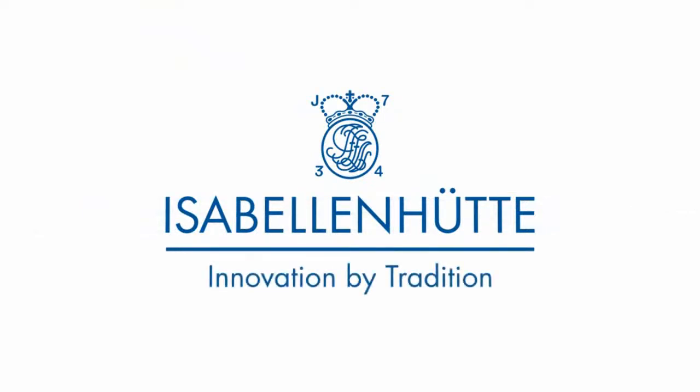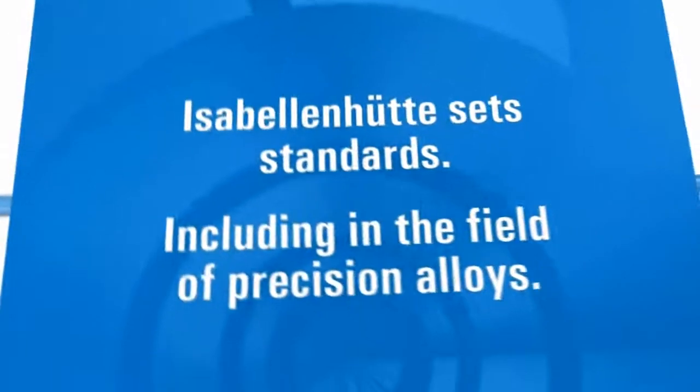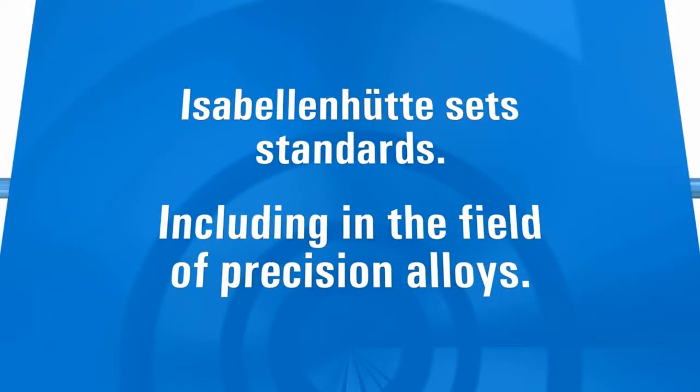Isabellenhütte. Innovation by tradition. Isabellenhütte — set standards, including in the field of precision alloys.